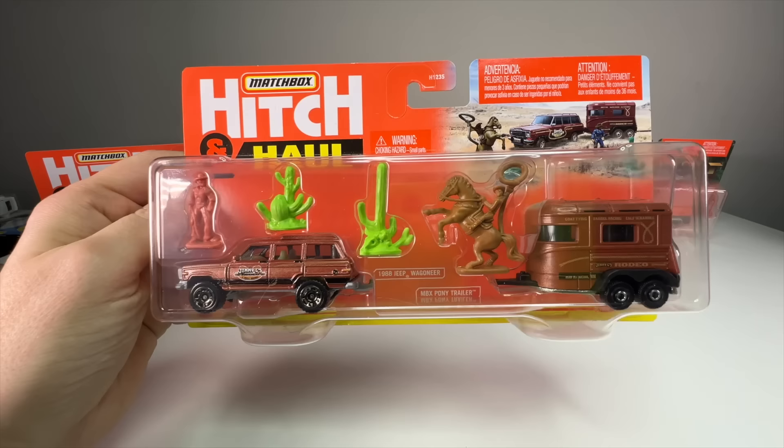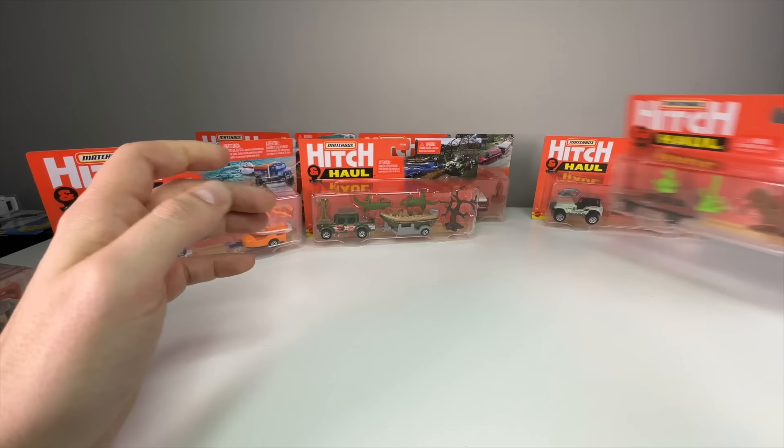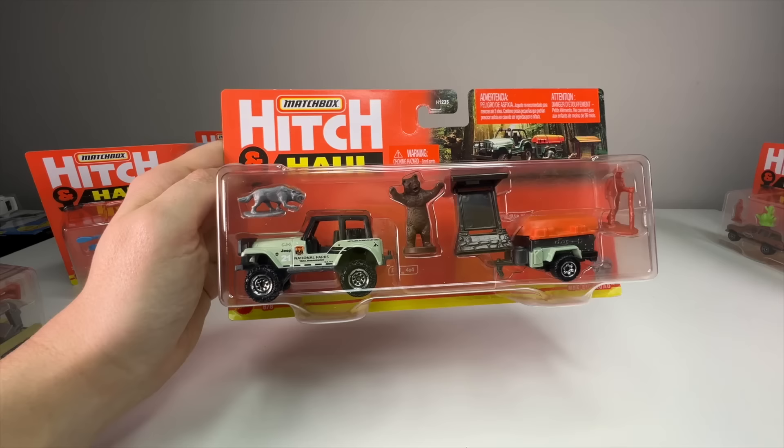Next up is the western horse one — one of my favorites because I like western stuff and cowboy hats. It's such a cool set. I love the color. The cactuses are super green, but it's got that awesome Wagoneer with a horse trailer and a little cowboy. Very excited for that one.